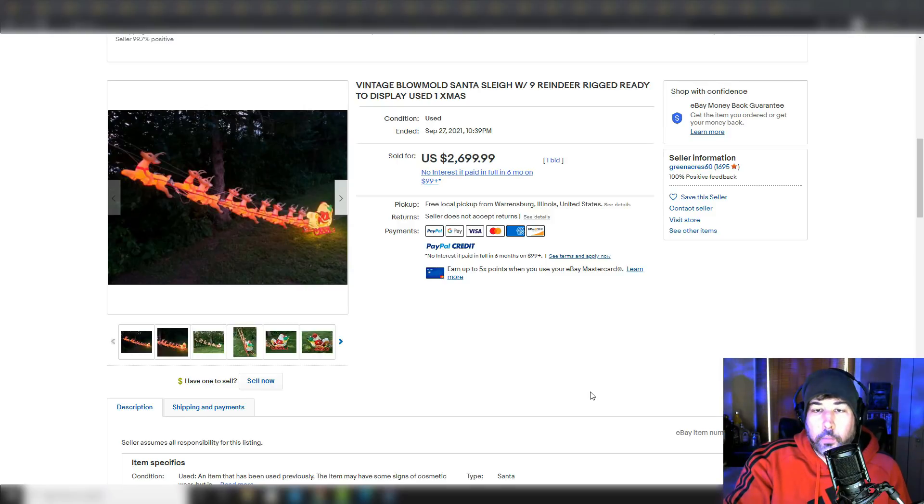What is up everybody? It is Wick here and we're about to go over some Christmas items you can pick up in the wild — garage sales, estate sales, even thrift stores — to make some money. I recently did a Halloween video like this, got some requests to do a Christmas one, so we're going to focus on that, specifically the keyword vintage, because that's where most of the money is.